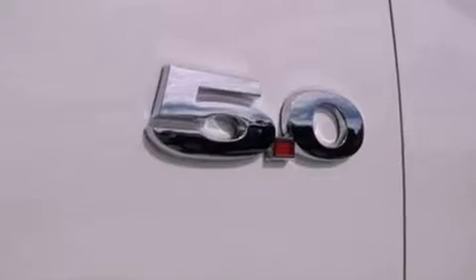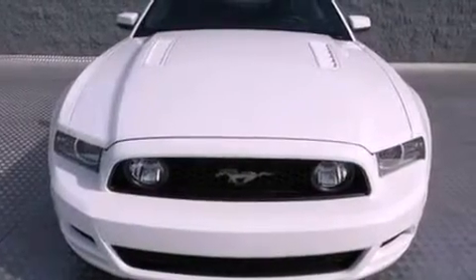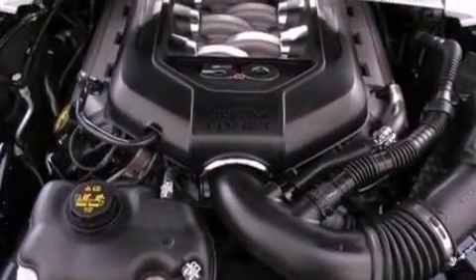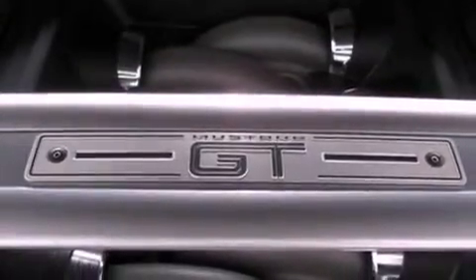Air conditioning, cruise control, full power accessories, a CD player, leather and alloy steering wheel trim, variable valve timing, front fog lights, an anti-lock braking system, a rear window defroster, and a rear spoiler.